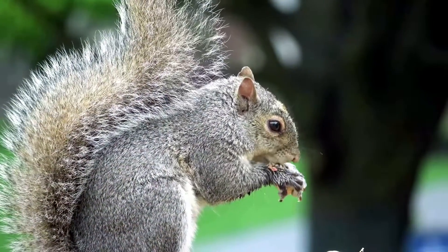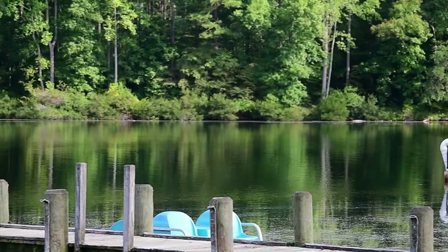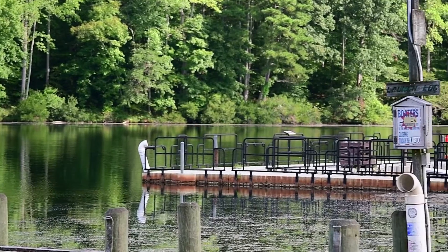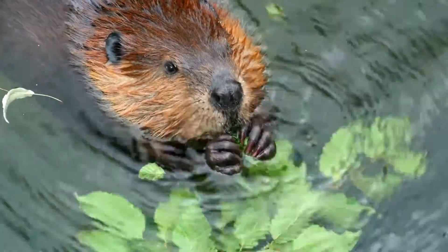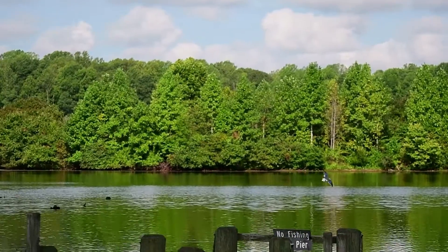Beaver Dam has plenty of wildlife to observe and even has a second entrance with a playground, trailhead access, restroom facilities, and a boat launch. Beaver Dam also has trails for horseback riding. The park hosts many events throughout the year like night fishing, park paddles, owl walks, and more. Just ask a ranger or park staff for more information.